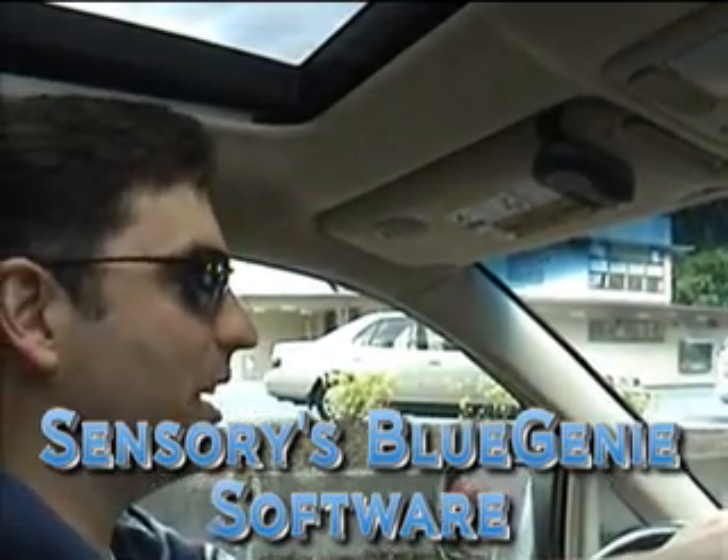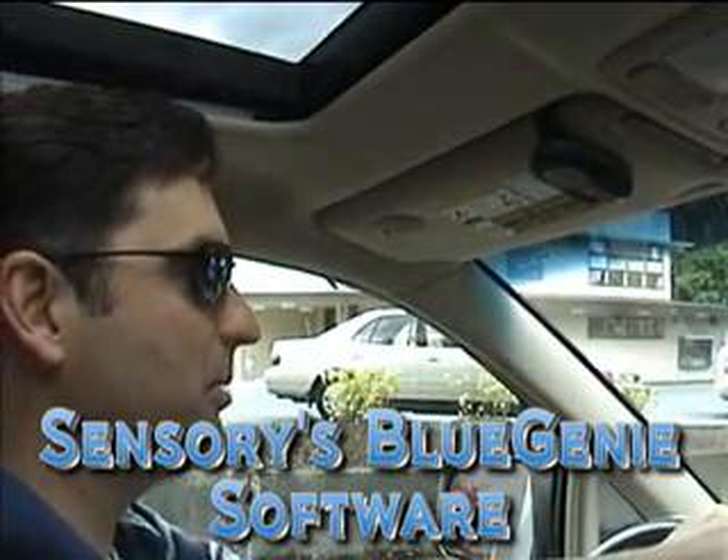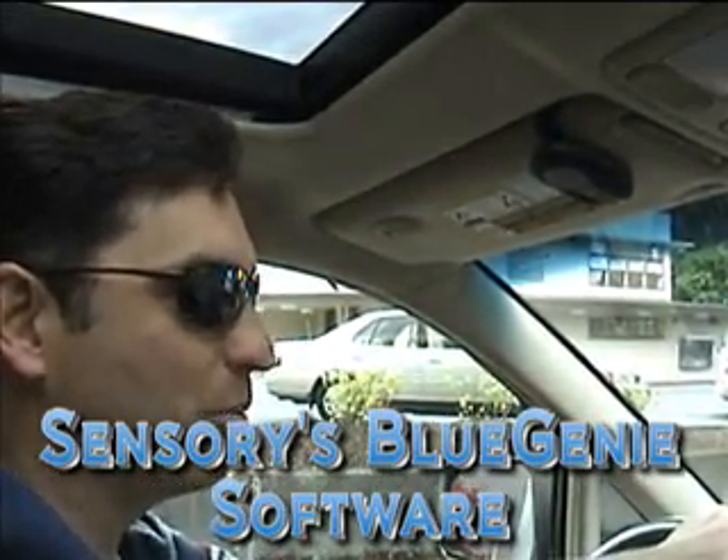This is a demonstration of Sensory's speech recognition software running entirely in a hands-free kit. Our engine is small enough that it can run in a Bluetooth headset as well as a hands-free kit. So now, with my window down, it's much more noisy in here.